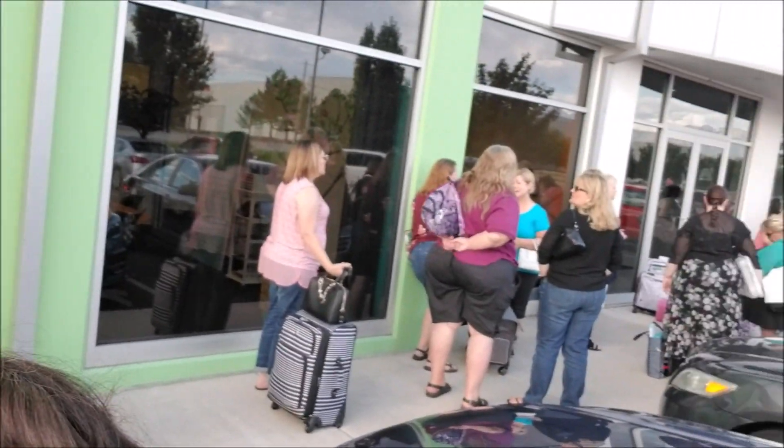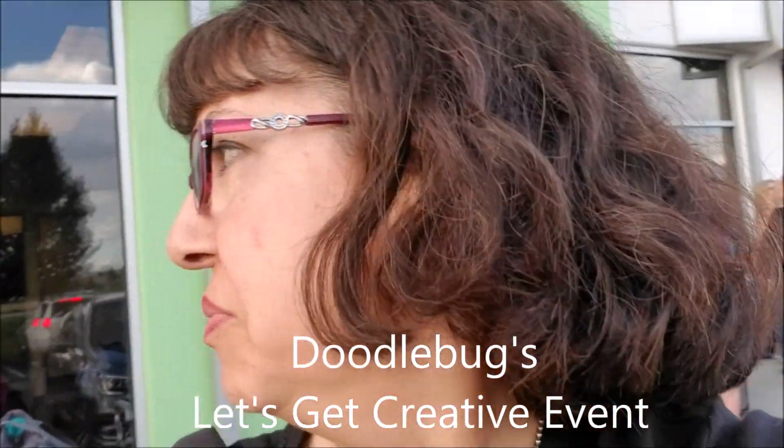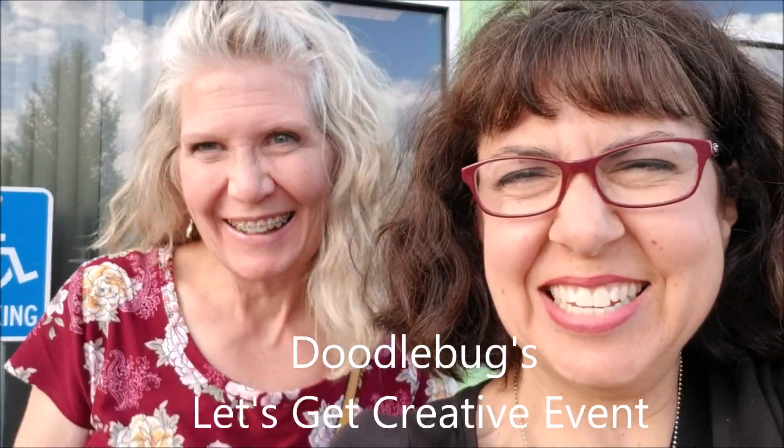Hi guys, this is Lolly. We are at Doodlebug. I'm trying to get in there — you see this line of people here waiting to get in. I'm here with my friend to get her in. We're just waiting to get in, and then we'll be able to set up. I'm gonna show you the setup of the tables once we get in there. We'll add it on to this video and post it for you. We'll see you soon when we get inside.